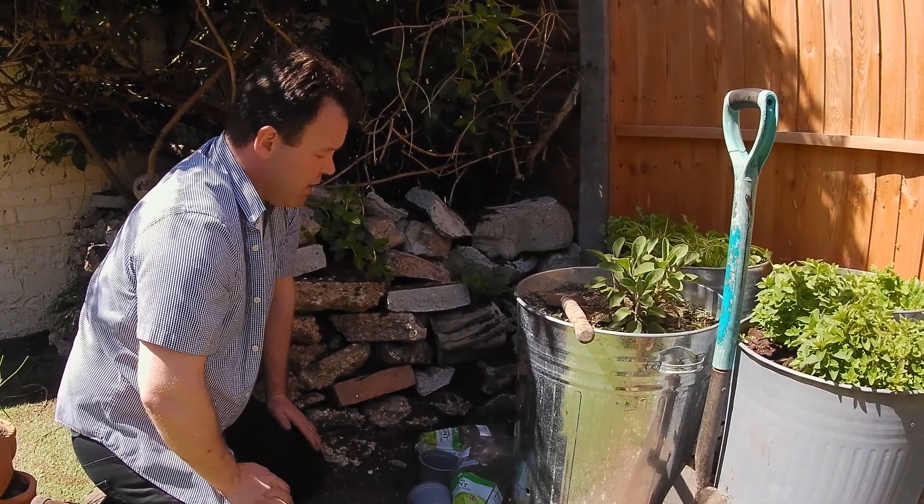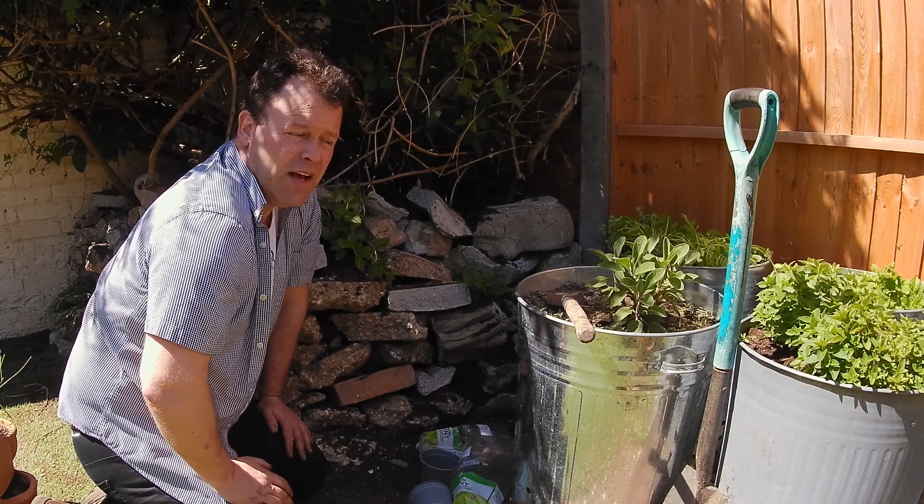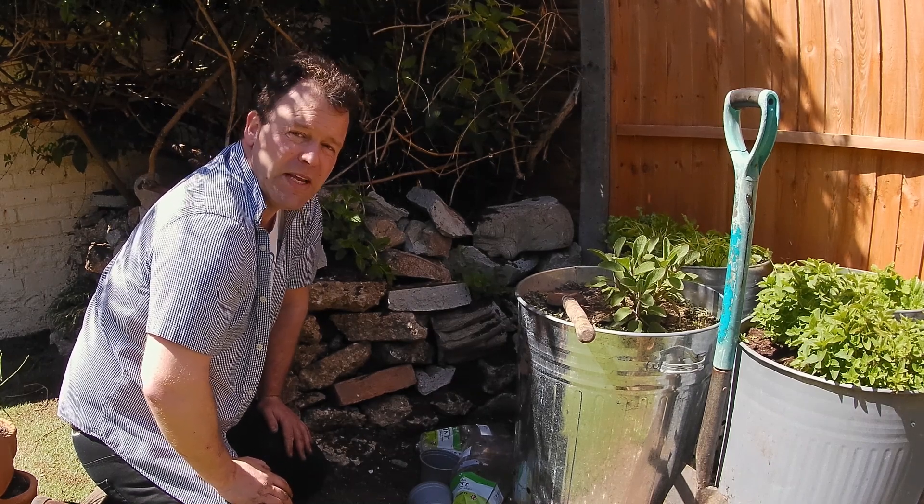Hope you enjoyed this video — I've certainly enjoyed making it and enjoy showing you around my garden. Until next time, this has been Deep in the Bunker. Take care, stay safe.